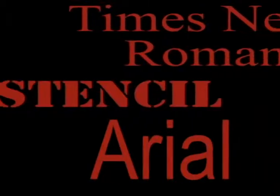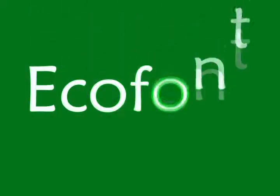Every day, students use the same fonts. But people don't know how un-eco-friendly the fonts are. But don't worry, Eco Club has come up with a solution.